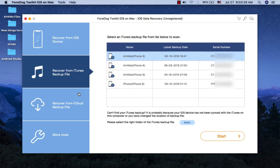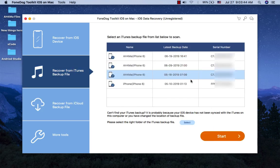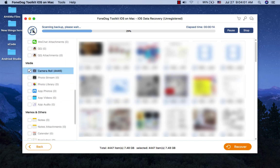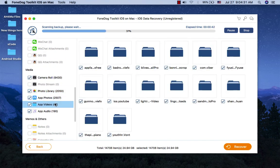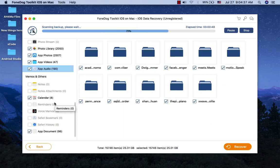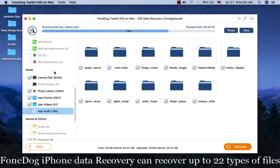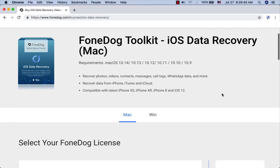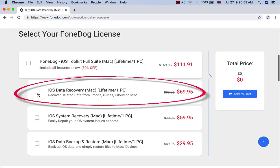OmniRecover supports iPhone XS, XR, and the latest iOS 12. With a new update, it supports WhatsApp, Viber, Line, Kik, Facebook Messenger, WeChat, and QQ. PhoneDog iPhone Data Recovery can recover up to 22 types of files and costs only $70 for a lifetime license.